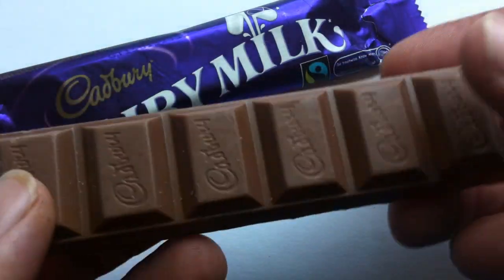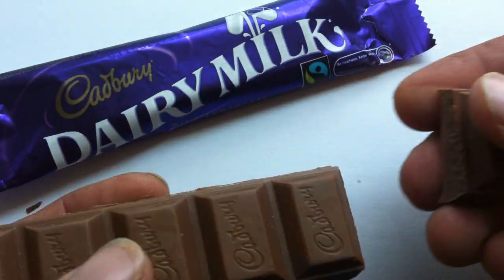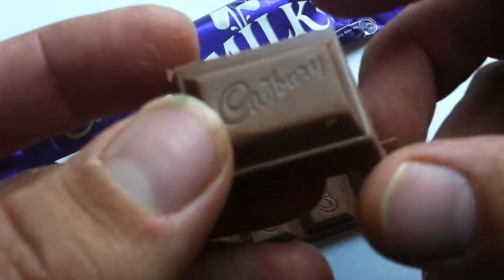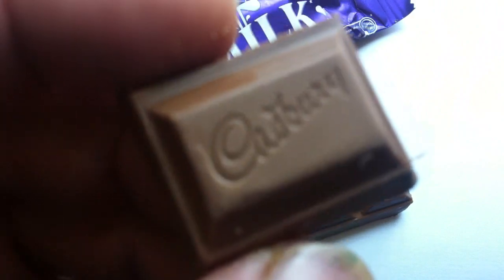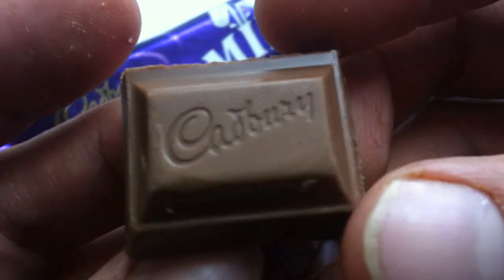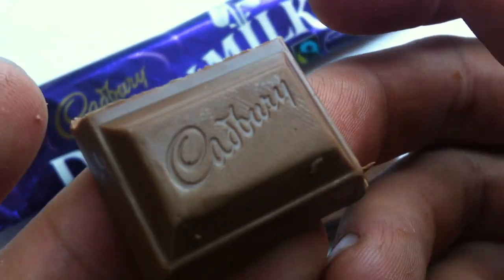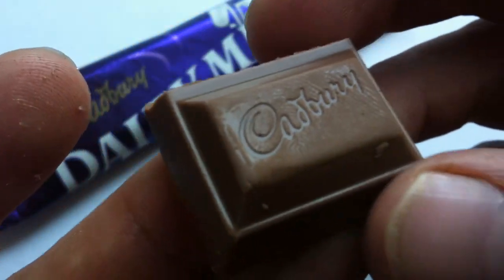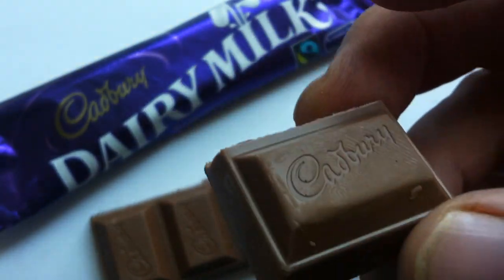Not that you would ever see this in the States — I lived there, and these are not a common occurrence. People don't know what a Cadbury Dairy Milk is there. Here is a single square. Lovely, lovely chocolate. If you have watched any of my past Cadbury reviews, you know that I am a big fan of Cadbury milk chocolate.